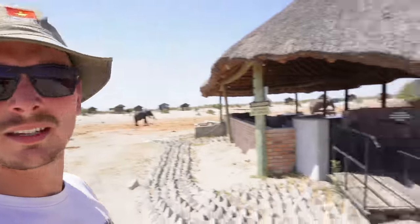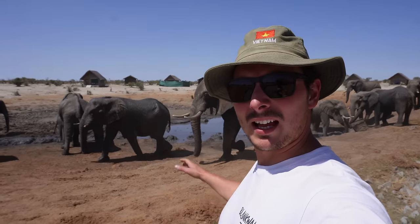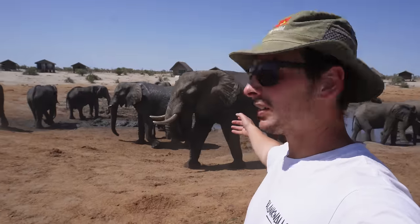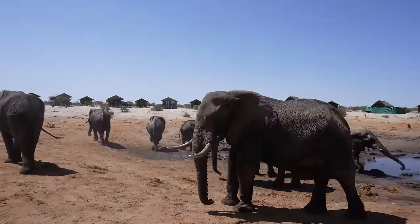This is our camp here - the elephants walk through here and this is the little entrance into the lodge. There are so many elephants here today. I don't know if the camera does it justice, like how close you are to these elephants. I mean this one could literally touch me with his trunk if he wanted to. Or maybe he's going to.